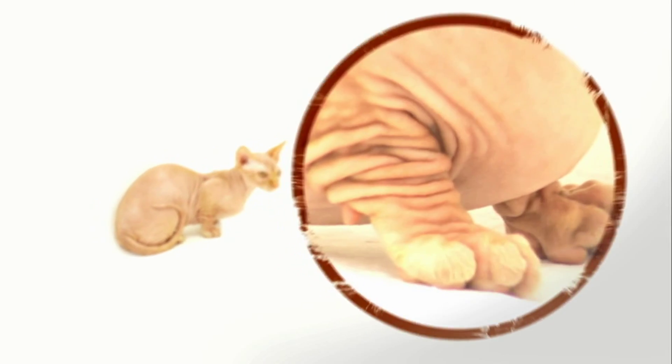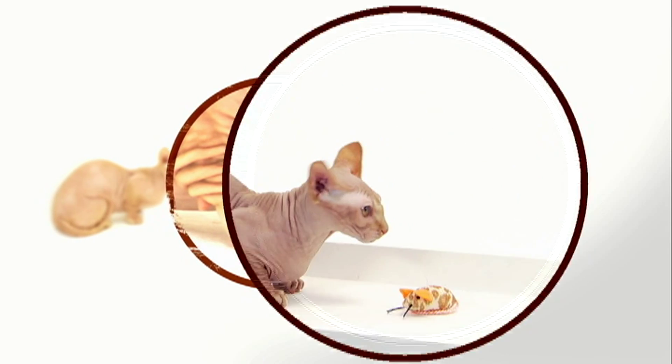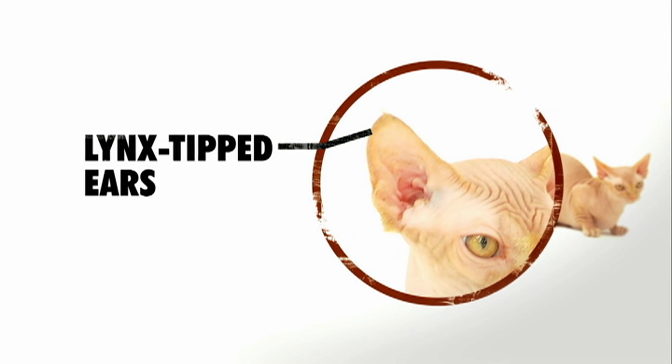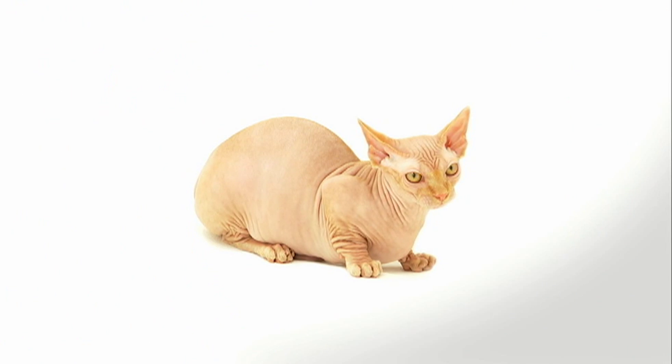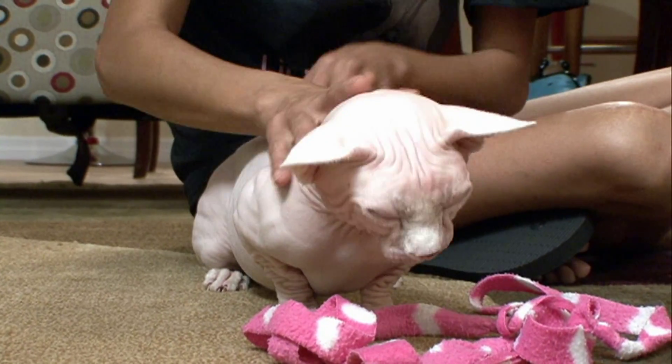You'll know it's a Bambino when you see that the long bones in their upper legs are actually short. Even though the Bambino is shaped kind of like a dachshund, they actually don't have back problems — they're just a little bit lower to the ground than other cats. Atop their head is a pair of forward-facing ears with lynx-like tufts of hair at the tips.